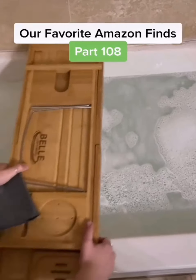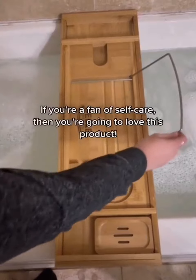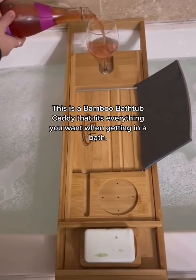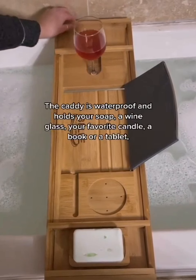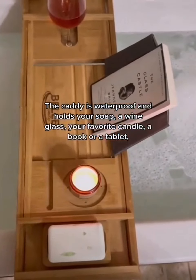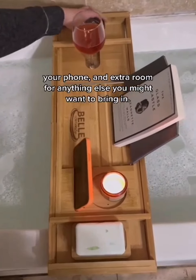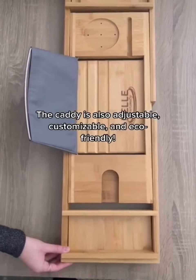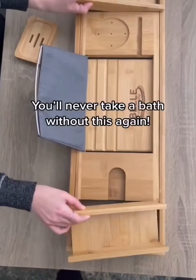Our favorite Amazon finds, part 108. If you're a fan of self-care, you're going to love this product. This is a bamboo bathtub caddy that fits everything you want when getting in a bath. The caddy is waterproof and holds your soap, a wine glass, your favorite candle, a book or tablet, your phone, and extra room for anything else. The caddy is also adjustable, customizable, and eco-friendly. We'll never take a bath without this again.